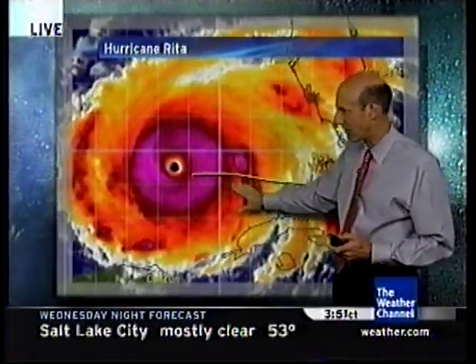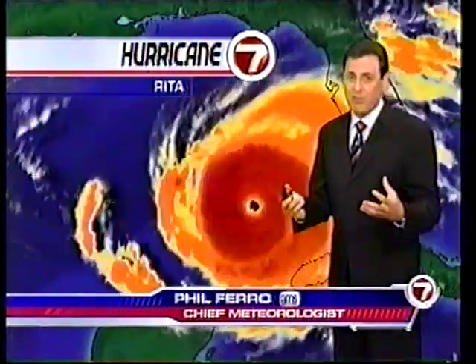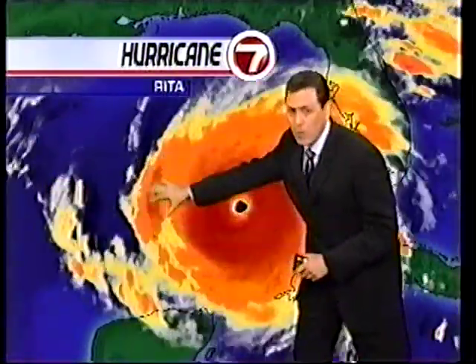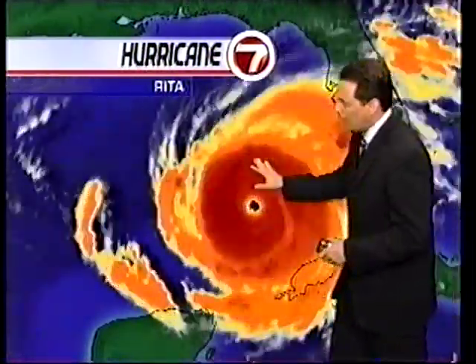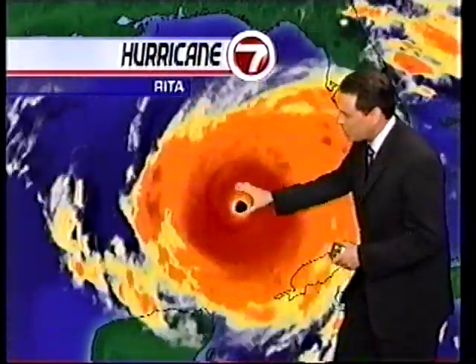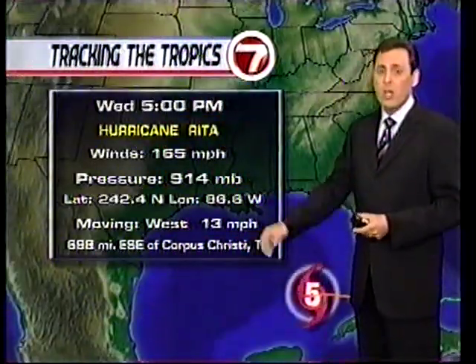It's been moving basically west. We see this little wobble to the north — we think that's a wobble and it'll continue to wobble back. It promises to intensify even more. Take a look at the satellite images. It is a very well-organized storm, very symmetrical, with a lot of thunderstorms banding around the eye. Take a look at that eye — it's got the stadium effect, which is indicative of a very, very strong storm that will continue moving west-northwest.